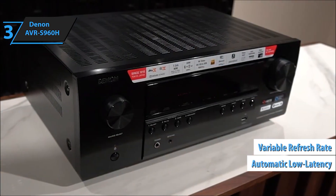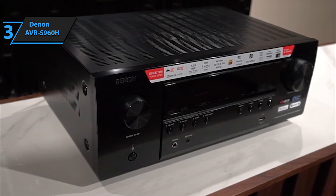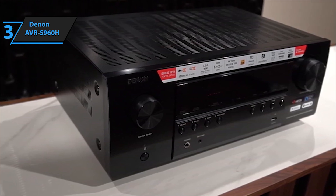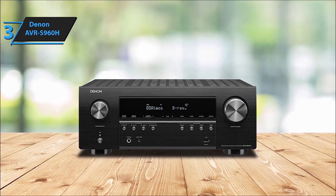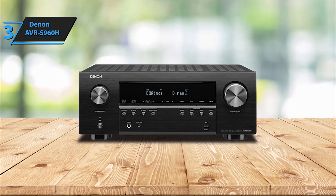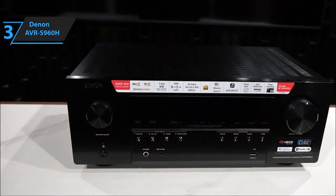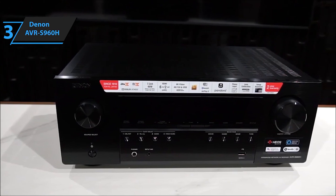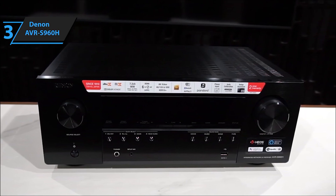Embrace advanced video technology with Dynamic HDR and HDR10+, delivering enhanced clarity, contrast, and color. Quick media switching eliminates video delay for a seamless viewing experience. Connect effortlessly with multiple devices including HD/Ultra HD TVs, subwoofers, Blu-ray players, and turntables via USB, with 8 HDMI ports (6-in/2-out) with HDCP 2.3 processing, digital-in, phono input, and network support offering a range of wireless connections.